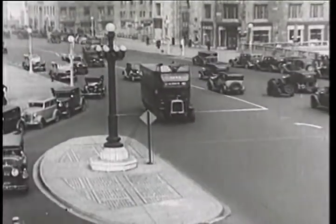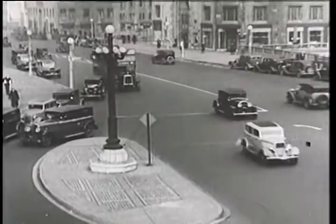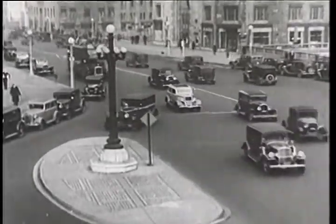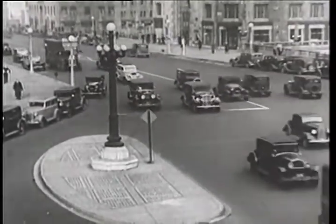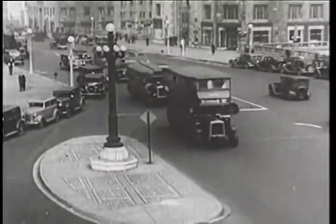No, ladies and gentlemen, the camera has not made a mistake, nor do your eyes deceive you in the impression you get from this picture that these cars are going backwards. Present-day motor cars are indeed going backwards, insofar as the efficiency of their body design is concerned.